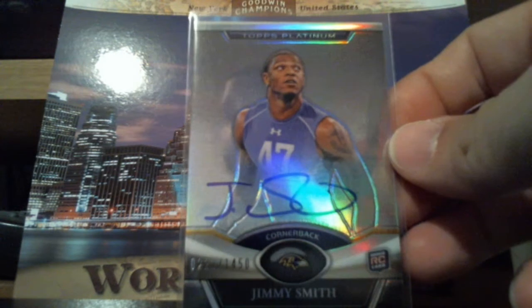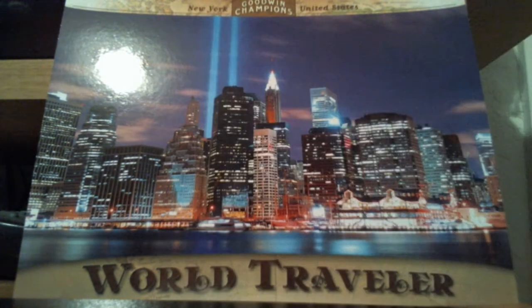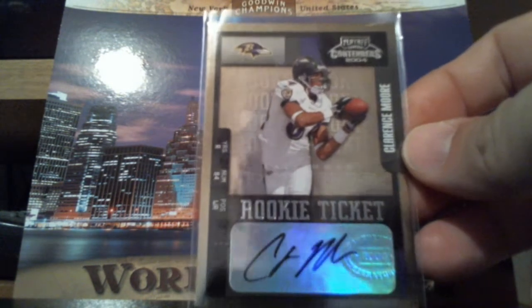Topps Platinum, Jimmy Smith, $14.50. Nice on card there. 2004 Clarence Moore Rookie Ticket.